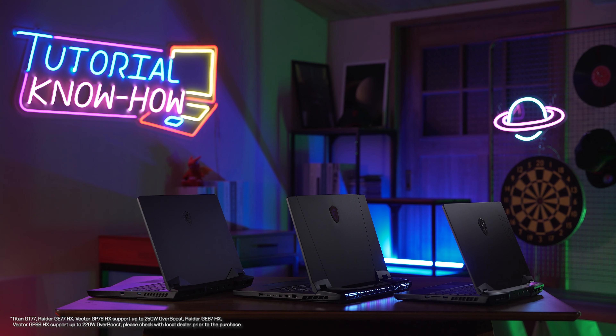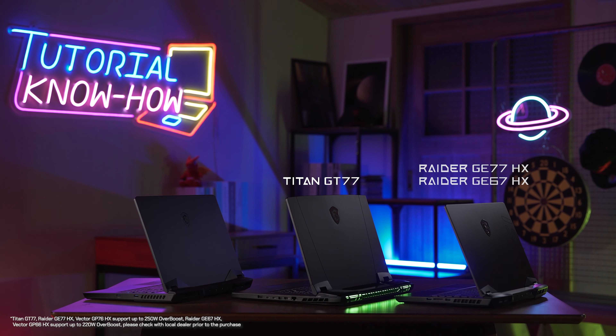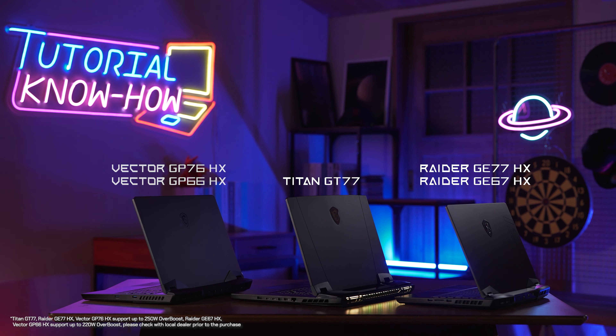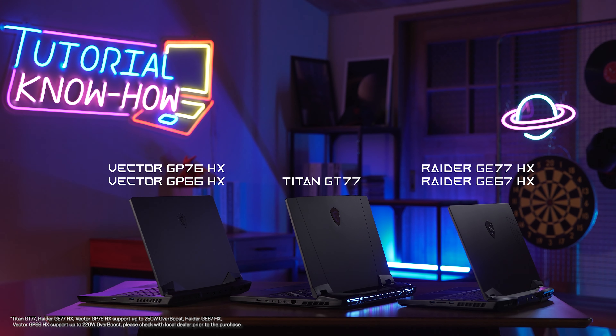Hi everyone, this is Andy. MSI has launched the brand new Intel 12th Gen HX series processor laptop. The latest MSI Titan GT77, Raider G series, and Vector GP series are powered by the desktop-level performance Intel 12th Gen HX processor.